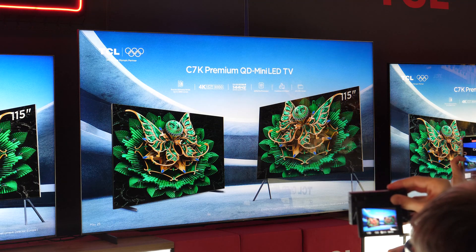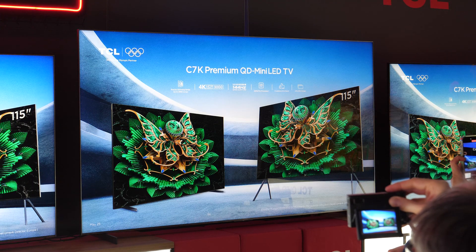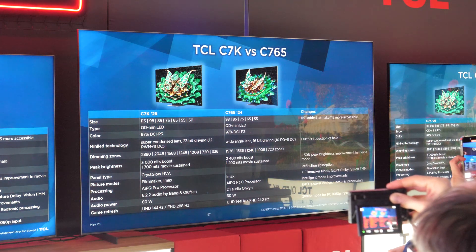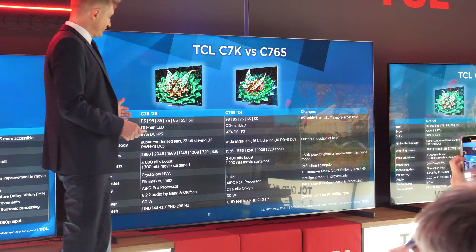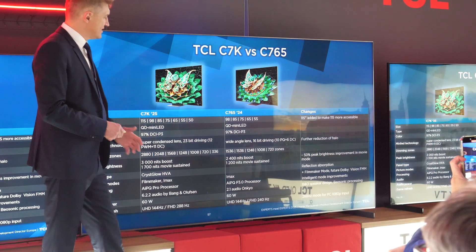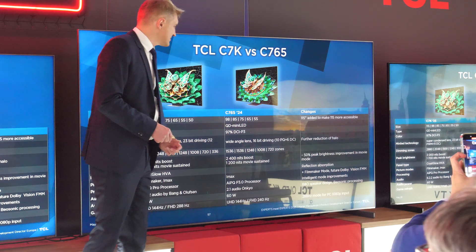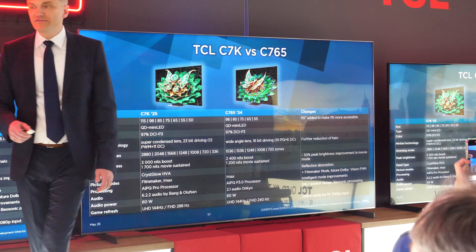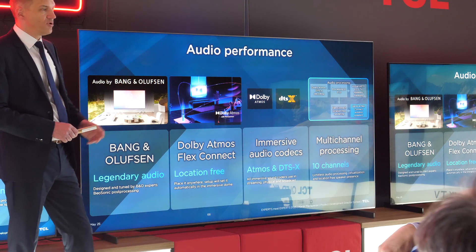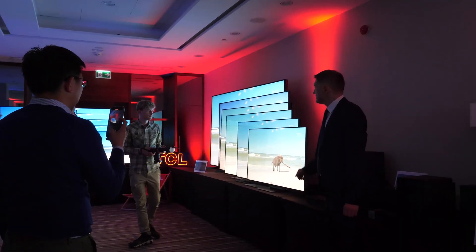The main improvements of the 2025 TV lineup start with the C7K series, where customers will get the latest Gen 7 mini LED backlight with 23-bit driving, a so-called Crisp Glow HVA panel, up to 3000 nits of peak brightness, plenty of dimming zones for a good HDR picture, and an updated sound system by Bang & Olufsen.